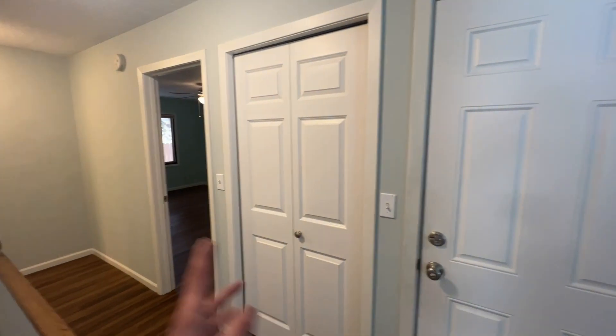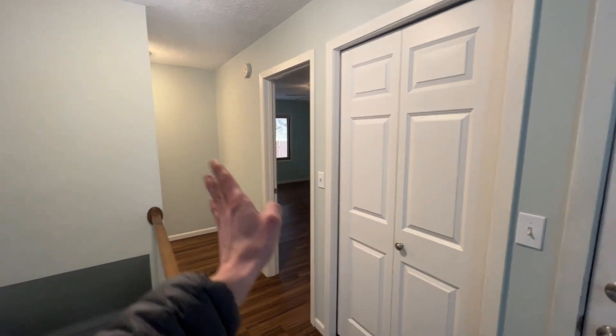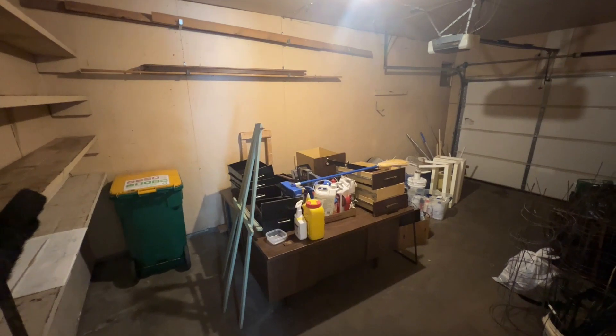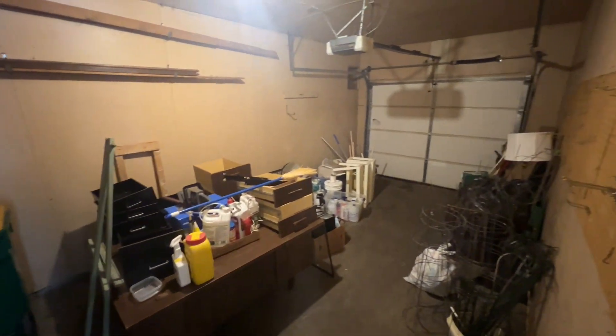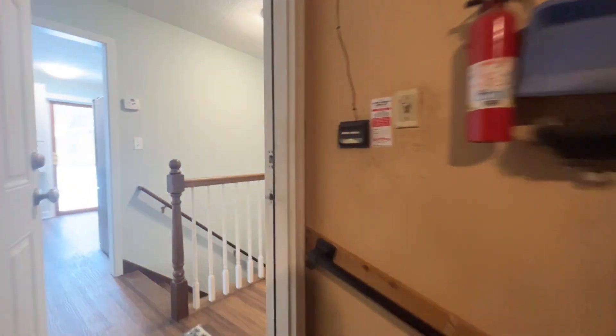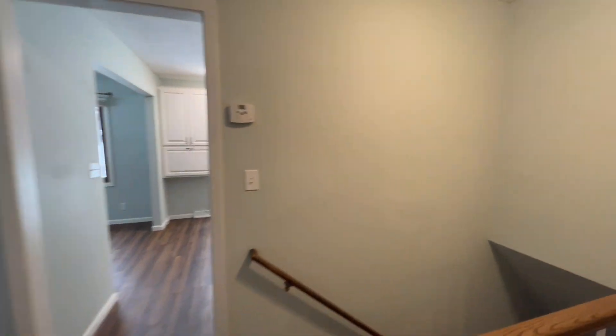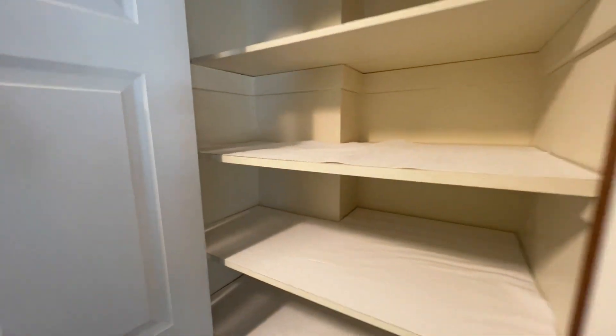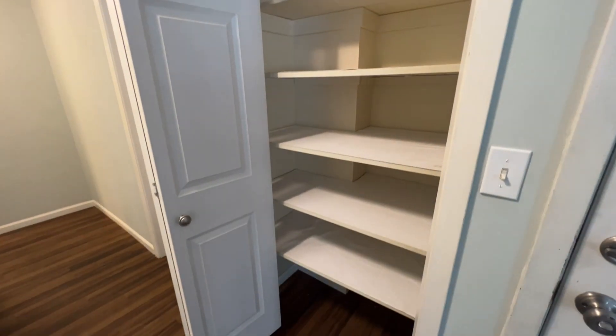The garage is straight ahead. We have bedroom number one right there, the shared bath in between, and then bedroom number two off the left. It's a nice deep one-stall attached garage — they have stuff in here now but all personal items will be cleared out. Tons of extra storage space on the shelving and a pegboard too. There is a ton of space in this duplex. Next to the garage is an additional linen closet or pantry — whatever you want to use it for.